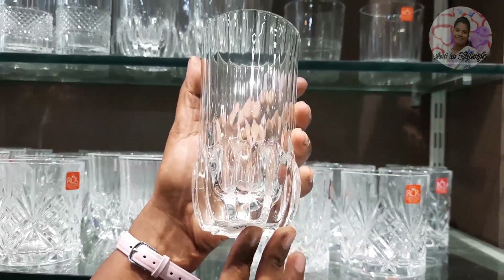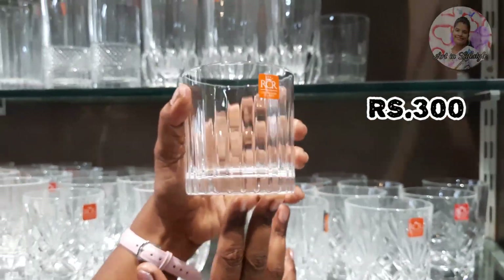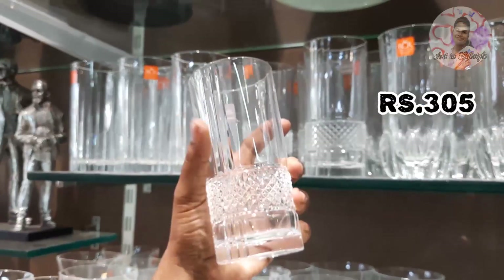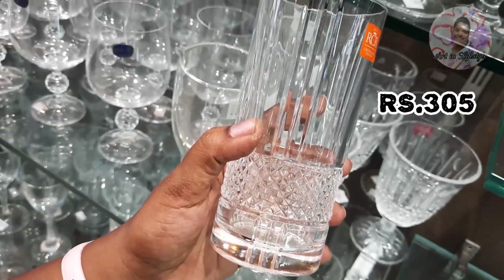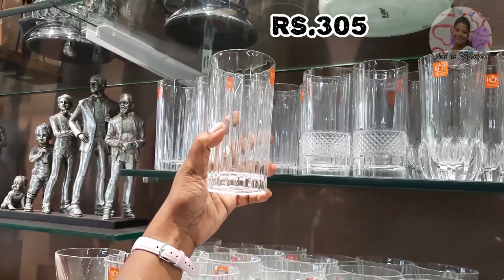There are two types of glasses: one is normal glass and the other is crystal glass. If you look at the crystal glass, there is a slightly higher rate for the crystal glass compared to the normal one.